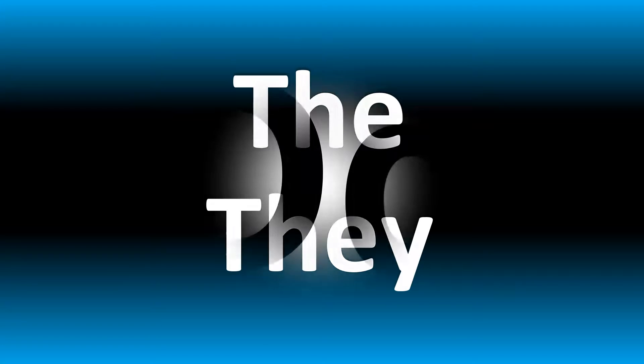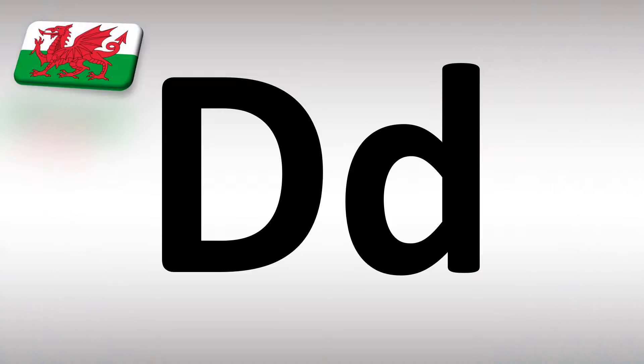You have to understand that double D is pronounced like TH, but the TH as in 'thorough' or 'think', as opposed to the TH in words like 'the' or 'they'. In 'the' or 'they', the TH sound is different — it's a bit thicker. Think, thorough, as opposed to 'though' or 'they'. The double D in Welsh is the TH as in 'the' or 'they' — that lighter sound.